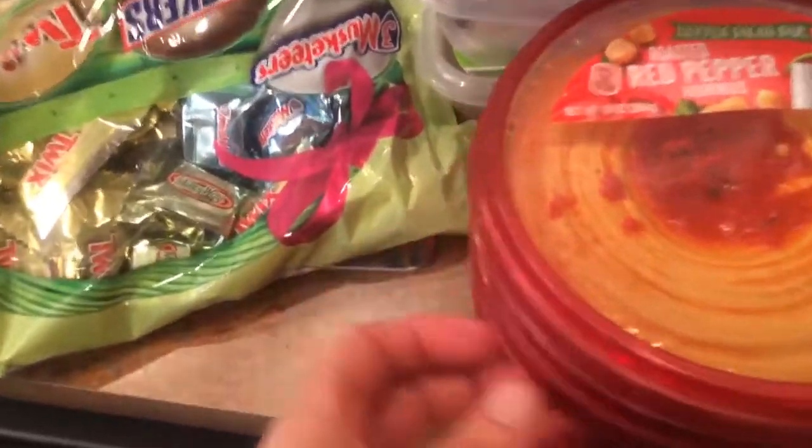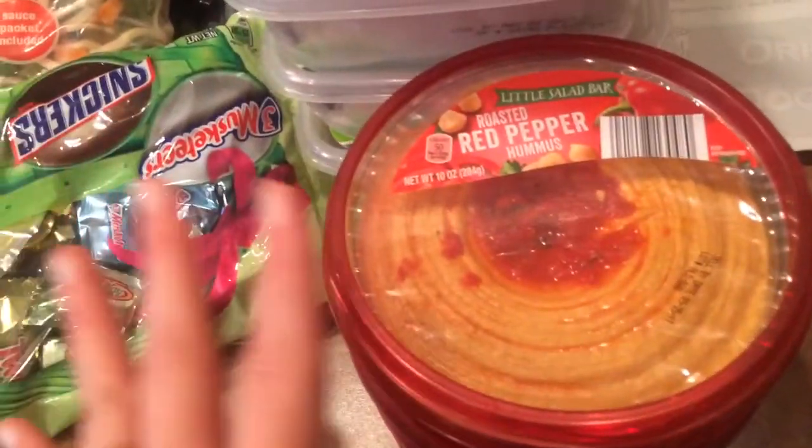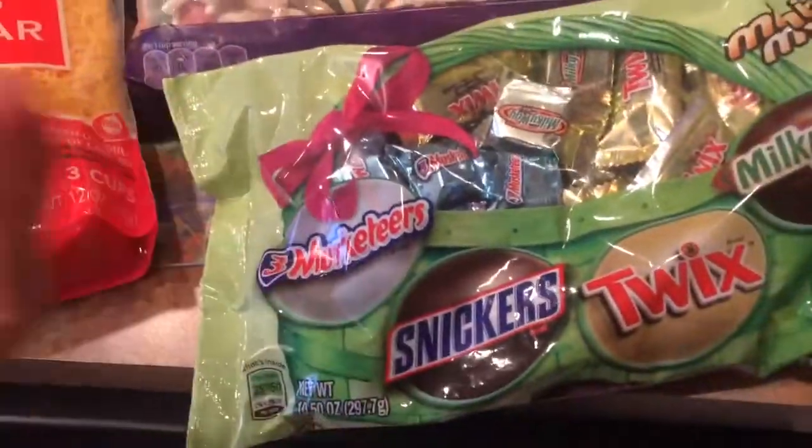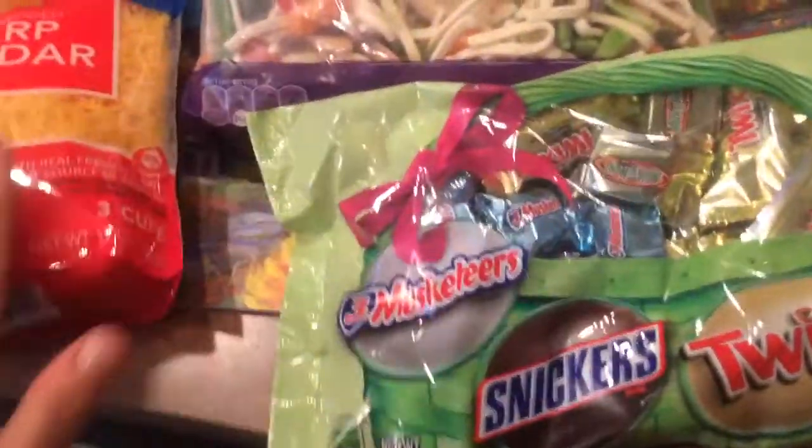Roasted red pepper hummus, three of those, $1.99 each. Their favorite flavor. I got some Easter candy, $2.99, to put in my little Easter dish. My husband likes to snack on that.